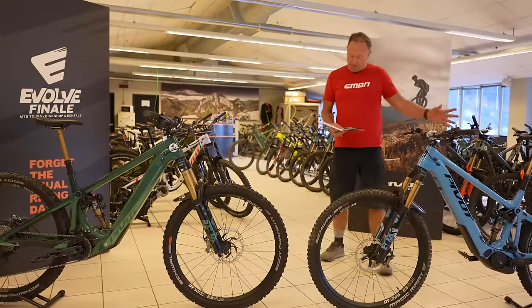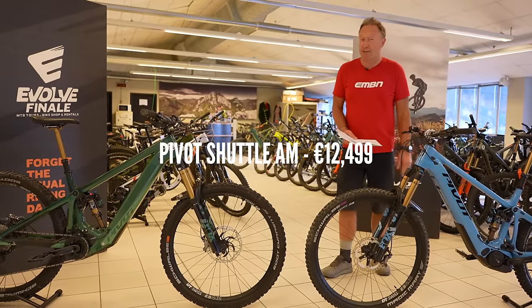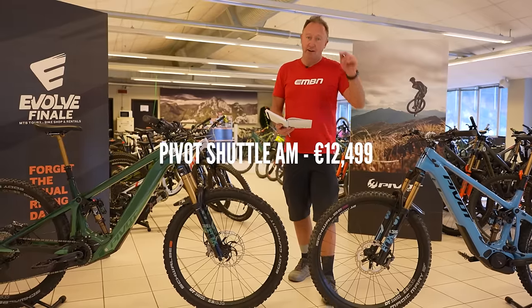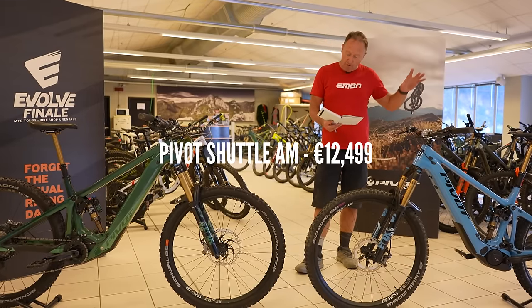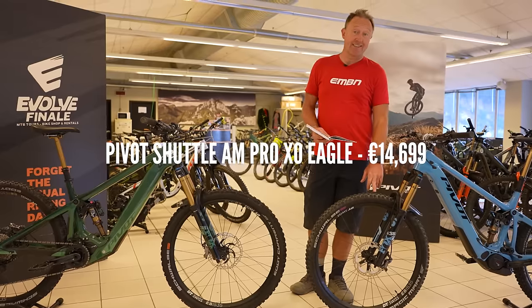Some prices: the AM retails at $12,499 but there is another version at $9,699 - these are Italian prices in euros, remember. There is a top-end bike, the Pro XO Eagle, at $14,699.